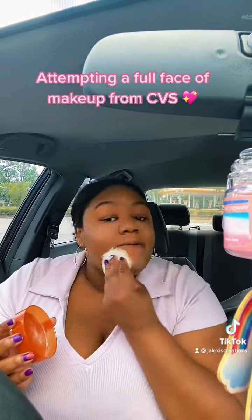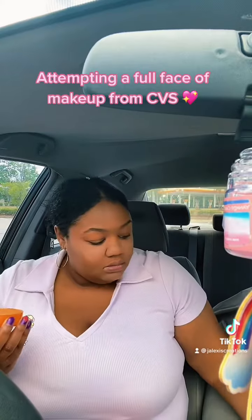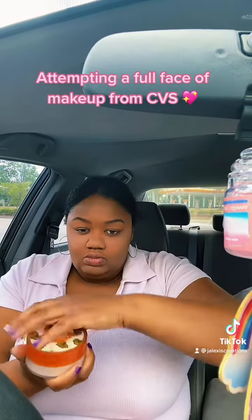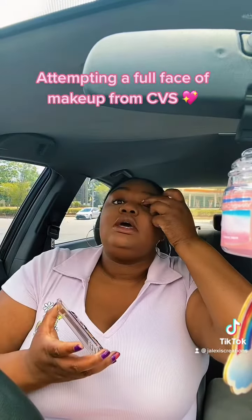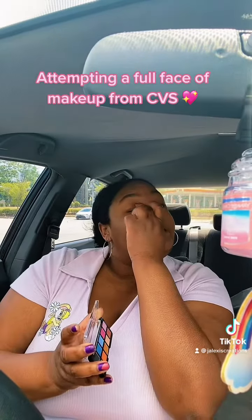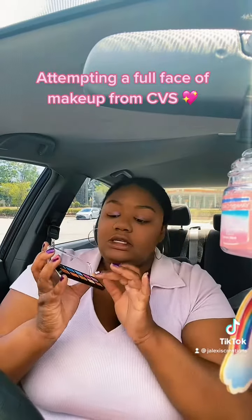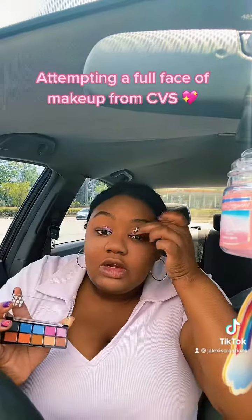All right, and that looks really good. I'm gonna take these two colors and do like a shimmer pink and purple moment, since that's what my current outfit is, and we're just gonna do it old school with our fingers.